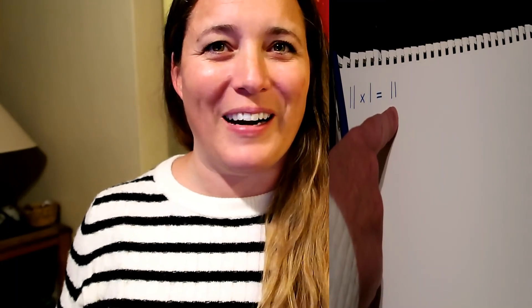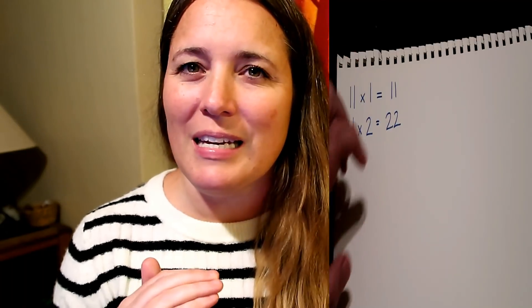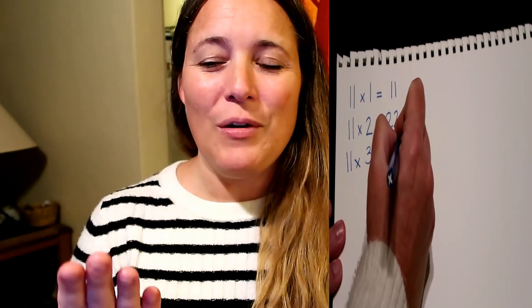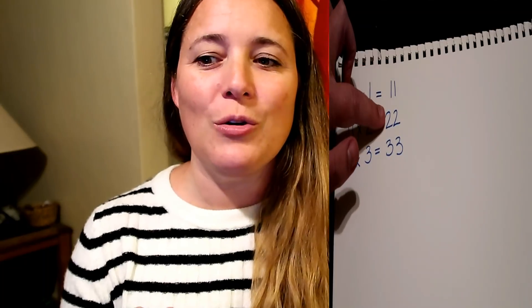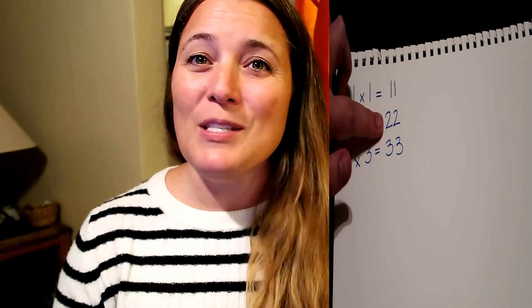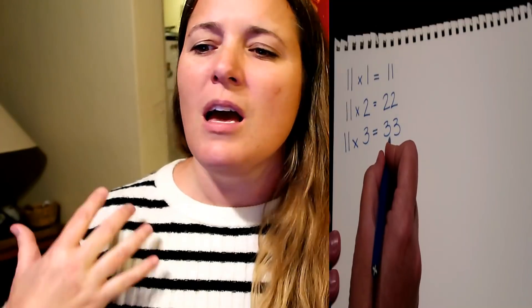Here we go. The first number is 11 times 1, and the answer is 11. Up next, 11 times 2, and the answer is 22. I'm seeing a pattern here. Then 11 times 3, and the answer is 33. So we have 11, 22, and 33 — times 1 is 1-1, times 2 is 2-2, times 3 is 3-3.